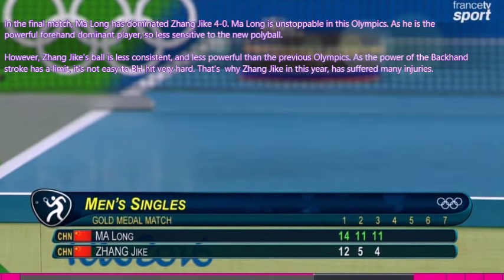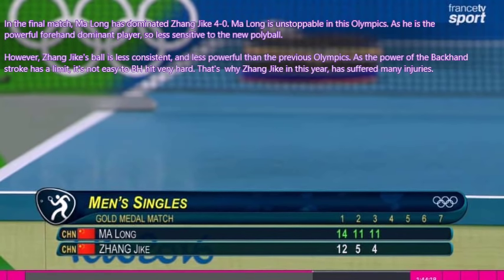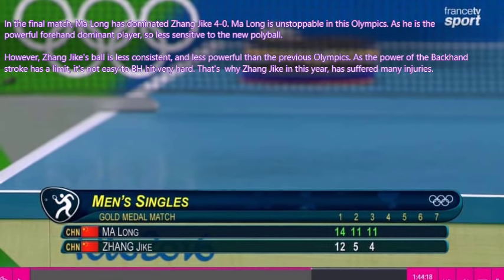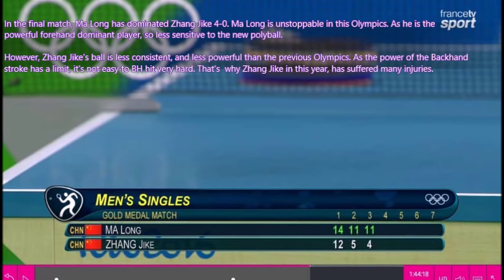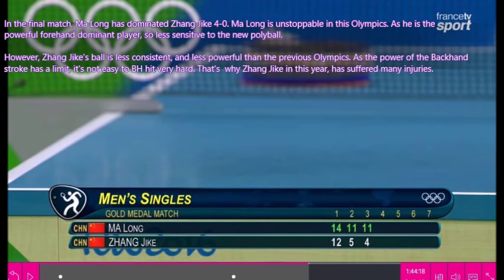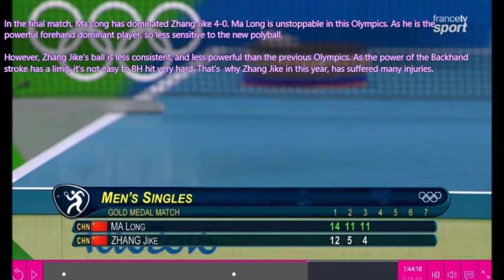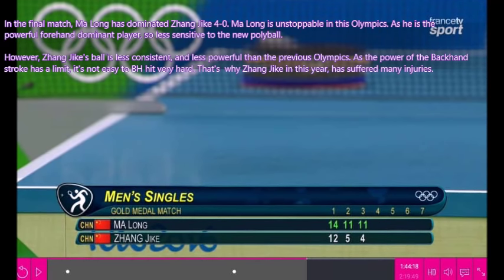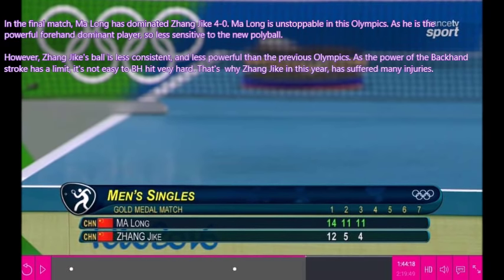In the final match, Ma Long dominated Zhang Jike 4-0. Ma Long is unstoppable in this Olympics as he is a powerful forehand dominant player, so he is less sensitive to the new polyball. However, Zhang Jike's ball is less consistent and less powerful than in the previous Olympics, as the power of the backhand stroke has a limit — it is not easy to backhand hit very hard. That's why Zhang Jike has suffered many injuries this year and has considered retiring from table tennis.